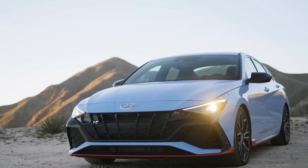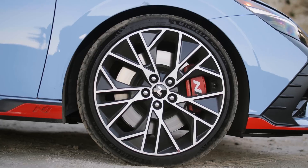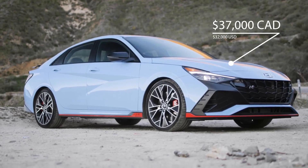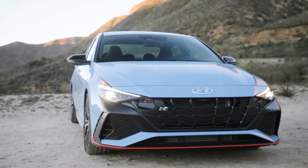The interior of the Hyundai Elantra N is sporty and upscale. It features black leather seats with red accents, a flat-bottom steering wheel, and a 10.25-inch touchscreen infotainment system.